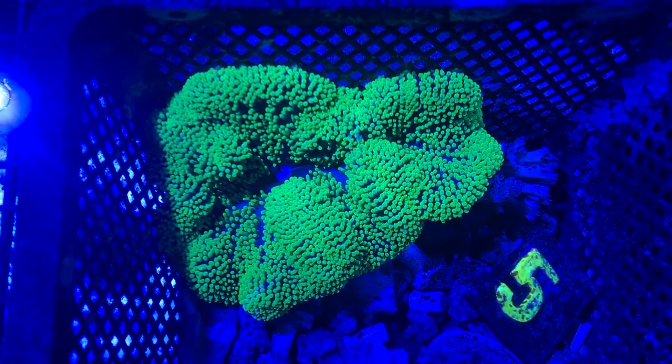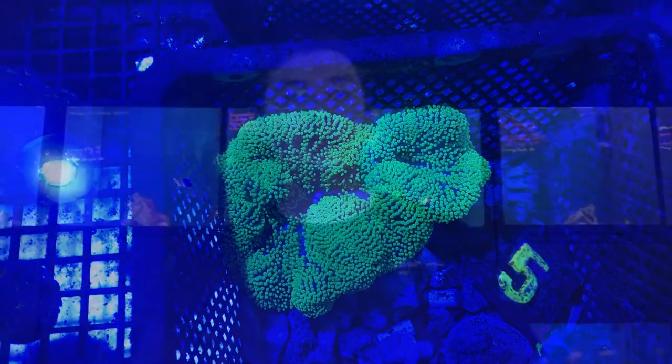The last animal that we have isn't actually a fish. It's a carpet anemone. We have a couple of neon green carpet anemones here in the store, small and medium size. They're bright green, beautiful, like highlighter color — they're just going to bright up your whole tank and be a nice little showpiece in your system.